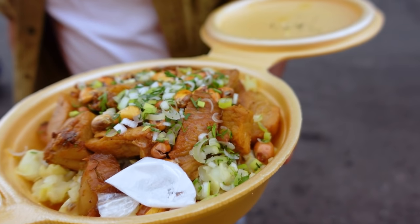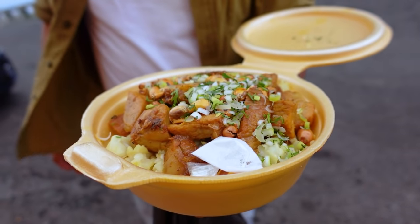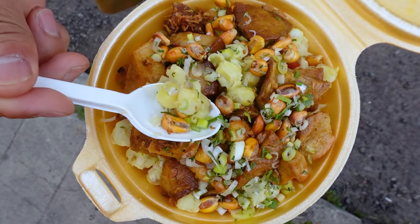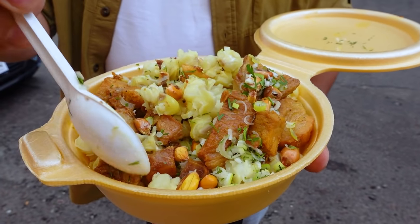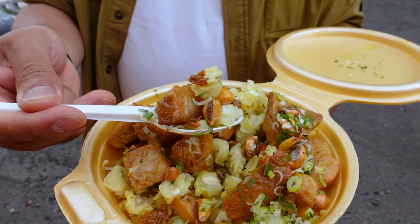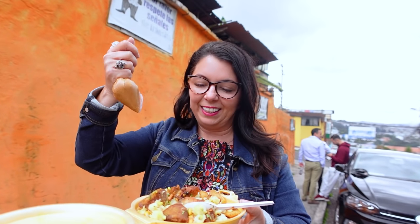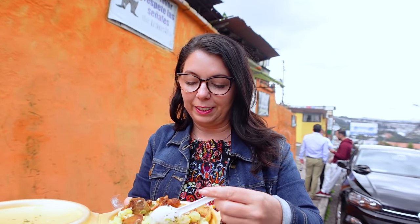In this dish, we have the mote, which is hominy. We've got some tostado, which is toasted corn. We've got some fritada, which is essential in Quito. And then also it looks like we have some fresh green onion. And of course, they've given us some aji. I'm going to try it first without the aji.